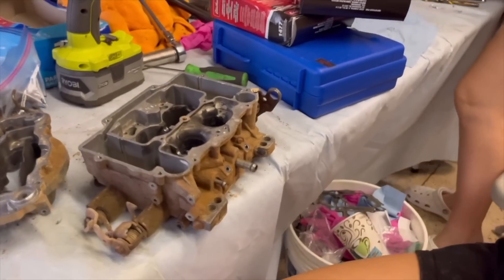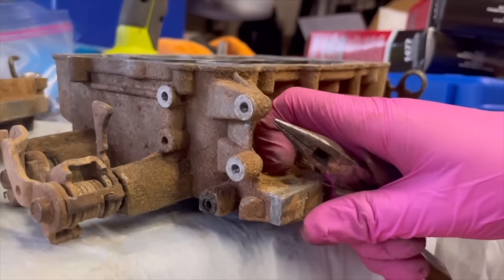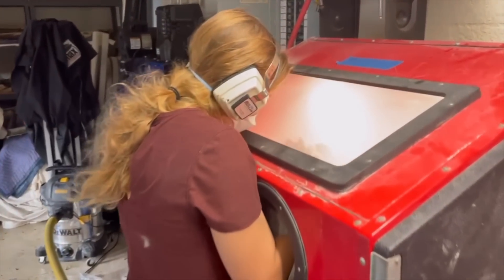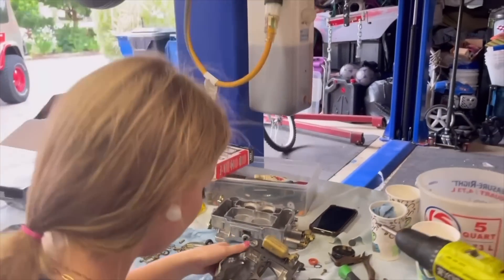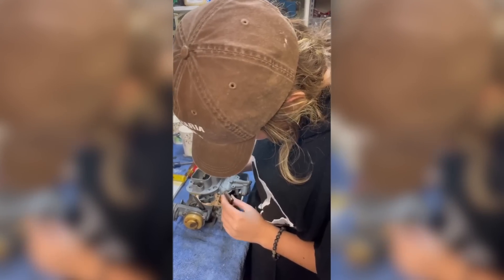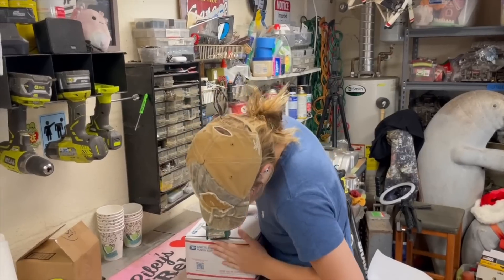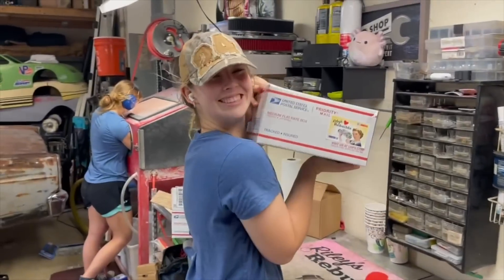First, the carburetors are completely disassembled for cleaning and organized so nothing gets lost. Second, the parts are cleaned and soda blasted to remove any gunk, scale, or rust. Then finally, the carburetors are reassembled with new parts and gaskets and adjusted with preliminary settings so they're ready to be bolted on. Even the boxing and shipping are unique, so that you know a Riley's Rebuild when you see one.